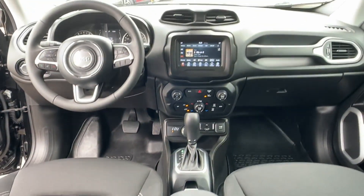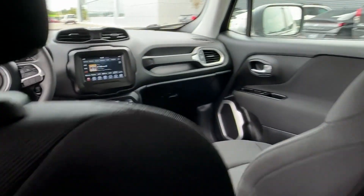Pass-Through Rear Seat, Bluetooth, Brake Assist, Keyless Start, Rear Spoiler, and Auto Climate Control.